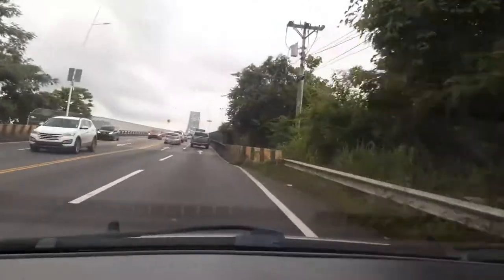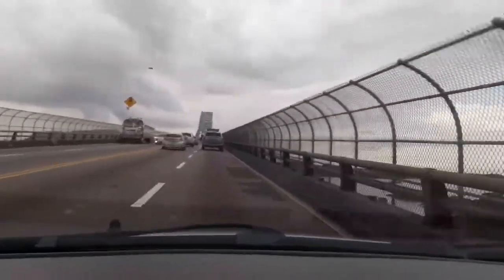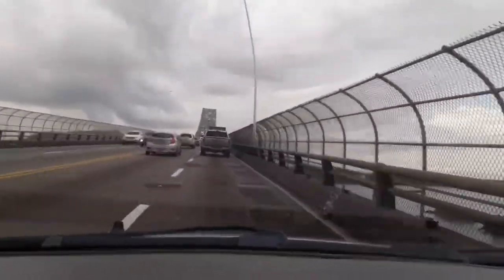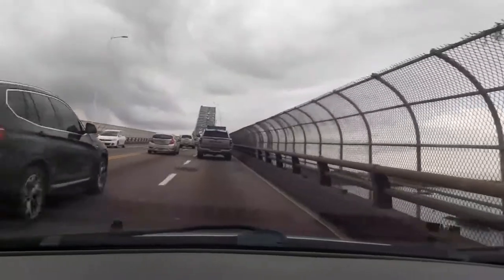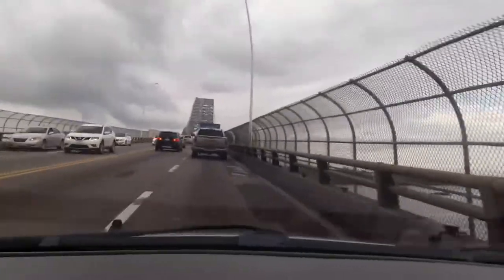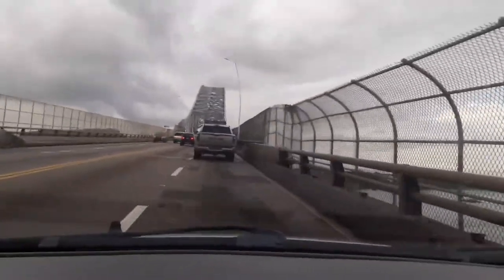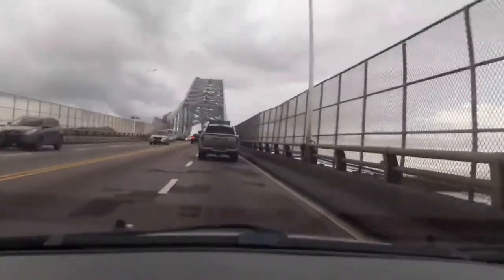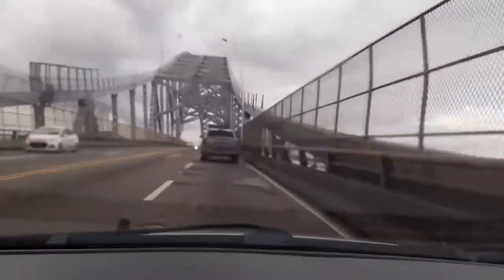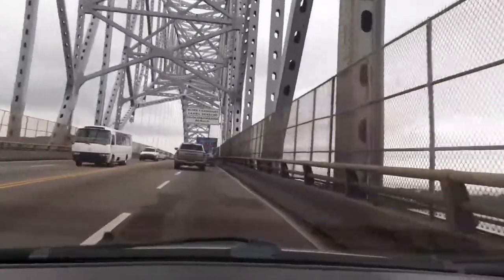This is the Puente de las Américas. To the left is the Panama Canal, to the right is the Bay of Panama. On my first trip into Panama City, coming from the airport in a taxi over this bridge, right on the other side of it we got T-boned by some lady pulling out into the middle of the freeway. Welcome to Panama.